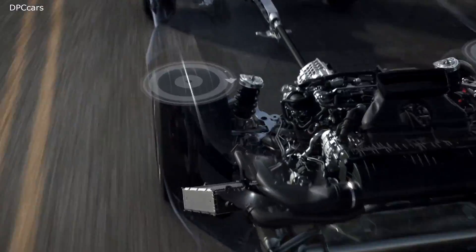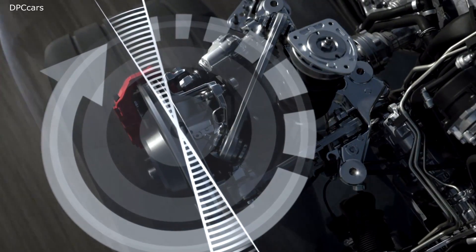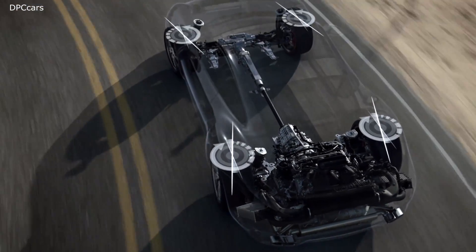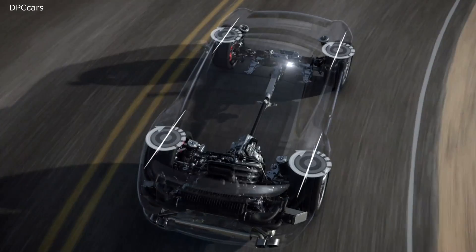This car needs no introduction. Only the Porsche 911 Turbo looks like this. Its unmistakable rear wing symbolizes dynamic handling from aerodynamics — as of now, from adaptive aerodynamics.